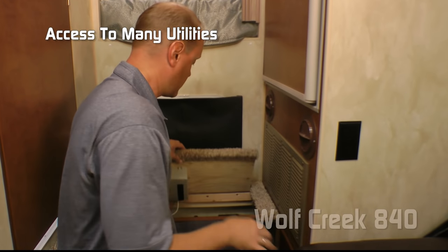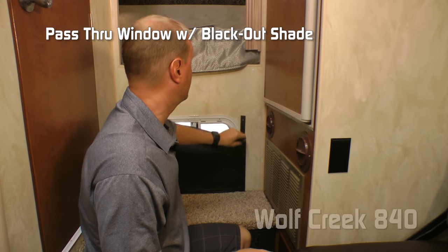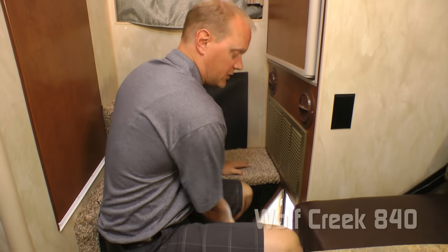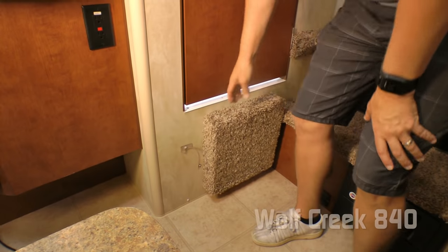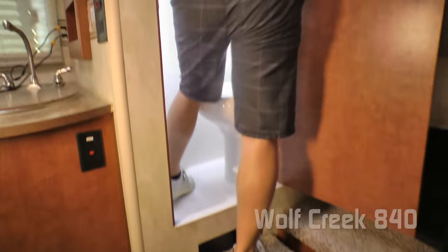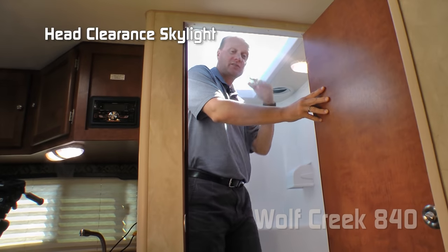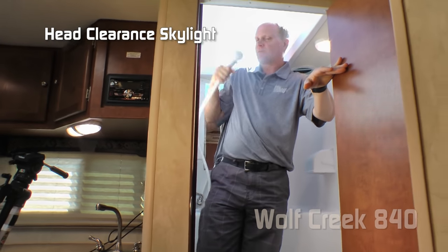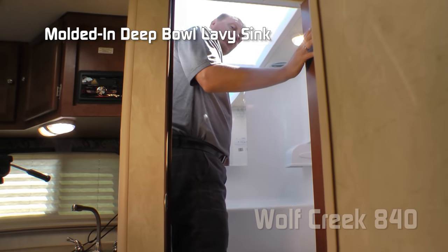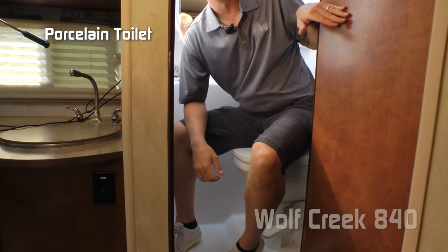The carpeted step-up is hinged so you have access to tons of your utilities. Also featured is the pass-through slider window with a blackout shade, and down here you have access to storage in your truck bed. Now for the wet bath — the carpeted step-up leads into a full fiberglass surround with head clearance skylight. At six foot two I can still stand up straight in here. Features include a handheld shower sprayer, mirrored medicine cabinet, molded-in sink with faucet, and a porcelain bowl toilet.